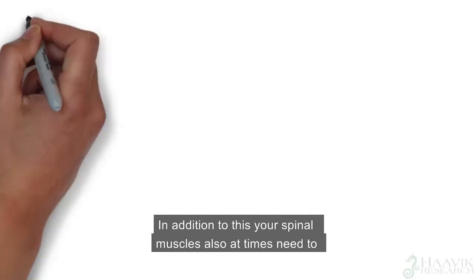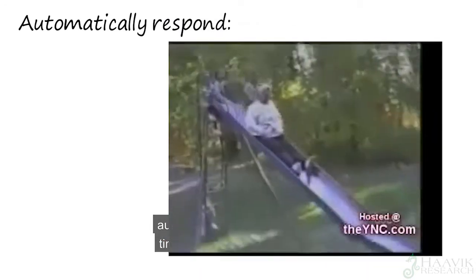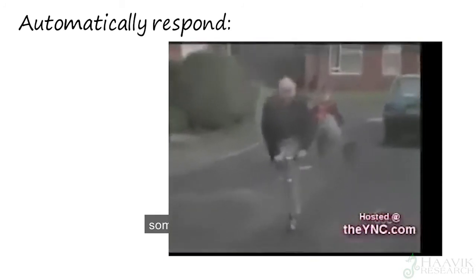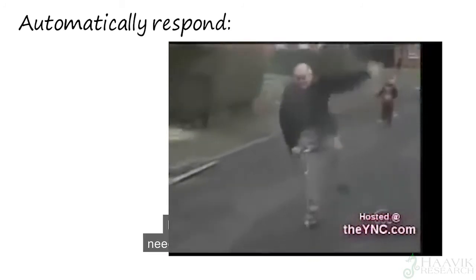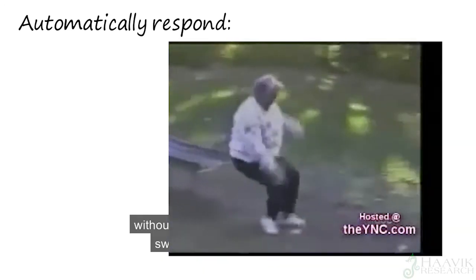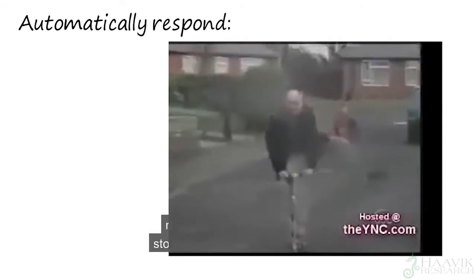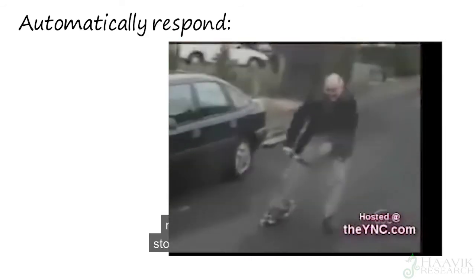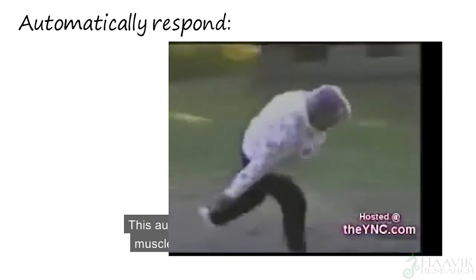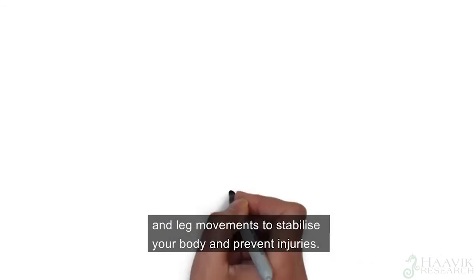In addition to this, your spine muscles also, at times, need to automatically respond during times when you're expecting some sort of postural challenge, such as a trip or a slip. If you are tripping over, you need your brain to automatically, without consciously thinking about it, switch on and off your correct paraspinal muscles very fast, to help you maintain your balance and stop yourself from falling over. This automatic activation of your spinal muscles is also important during arm and leg movements to stabilize your body and prevent injuries.